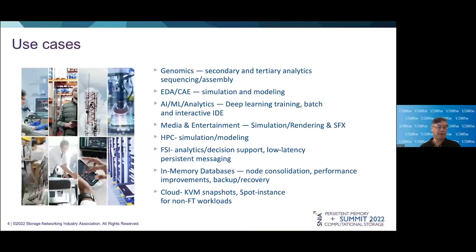There are a wide variety of memory-bound applications which we have found can benefit from memory tiering and checkpoint restore services, both on-premise and in the cloud. This slide highlights some of those use cases: genomics, where both secondary and tertiary analytics requires a huge amount of memory; EDA and CAE simulation and modeling work; AI and ML analytics; deep learning training, which is typically memory bandwidth constrained; and batch and interactive development environments. Media and entertainment — we see opportunities in simulation, rendering, and special effects.